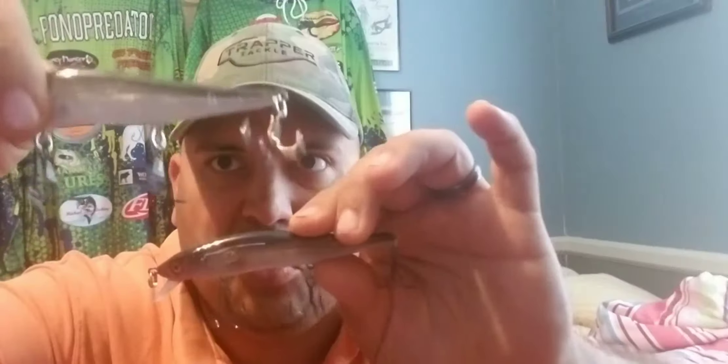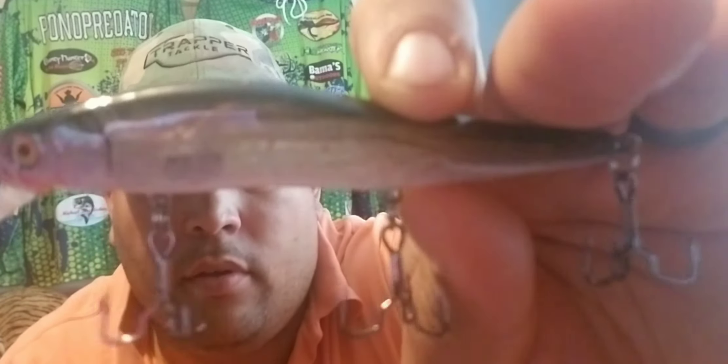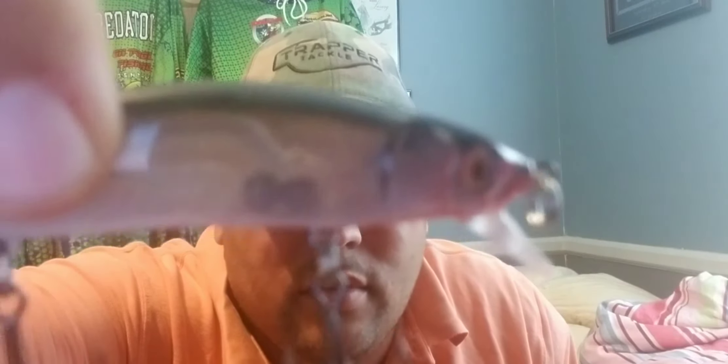This is the moment I've always been waiting for, and hopefully you guys too. I am about to open two things. First — two bleeding shad jerkbaits. Look at the colors, look at the lifelike realness! What do you think about that guys? Do you know who the artist is? That lure came from the one and only Marti's Lures.